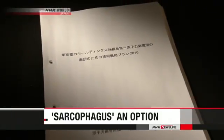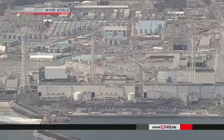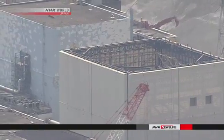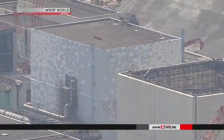The government body charged with plans for the decommissioning released their latest report. It says one method to remove molten fuel depends on the condition of the reactors, and involves flooding the reactors to shield workers from high radiation.